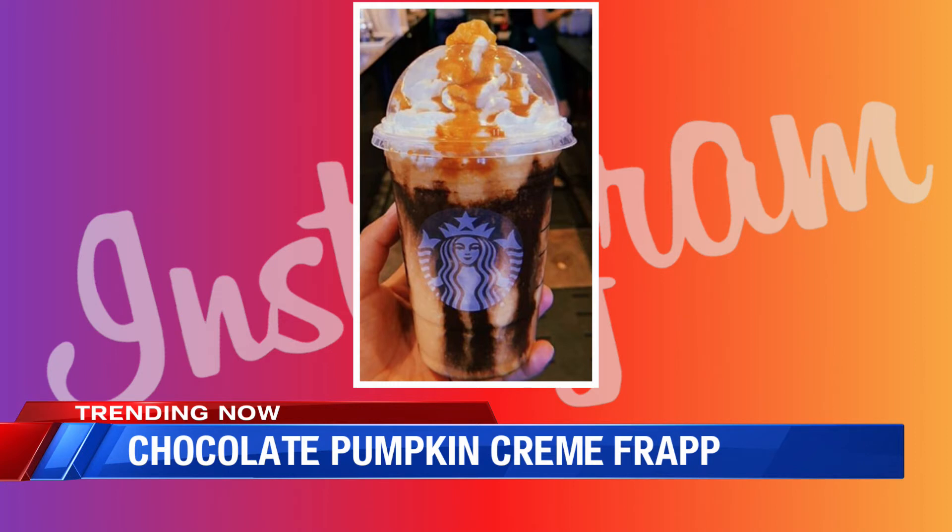If there are any baristas watching this morning, are you annoyed by the Starbucks secret menu? I feel bad ordering it. It depends on where you are in your barista life — maybe you wake up every day excited to make these crazy drinks and get excited when someone orders a secret menu item. I think when it gets annoying is when there's a line wrapped around and people are just adding more complexity. That's why you should do mobile ordering so you don't annoy people.